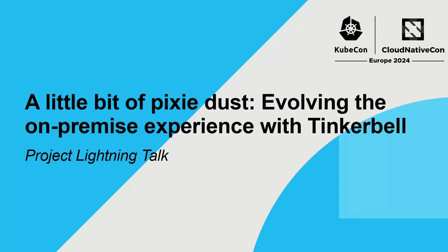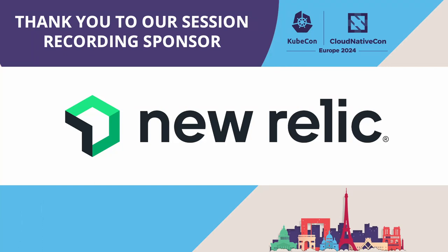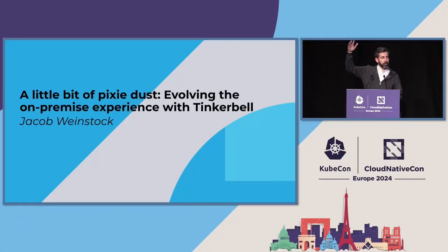Bonjour. My name is Jacob Weinstock. I'm going to talk a little bit about Pixie Dust and evolving the on-premise experience with Tinkerbell. We're going to keep the metal train going. Raise your hand if you have a data center. Raise your hand if you have a home lab. Who's got some metal out there? We're not alone in this cloud native conference here. That's good.